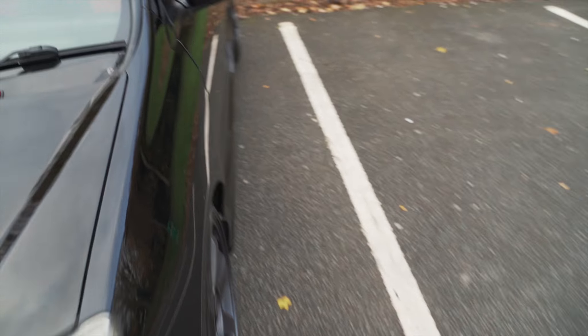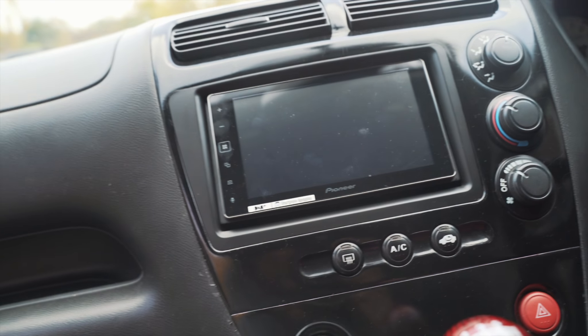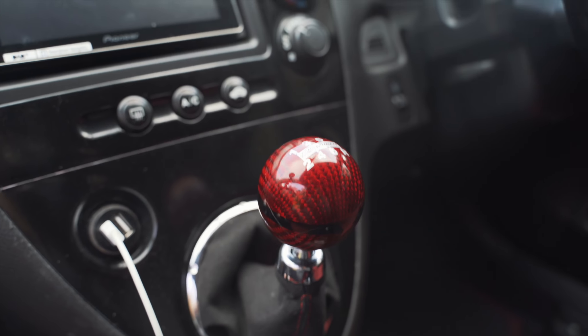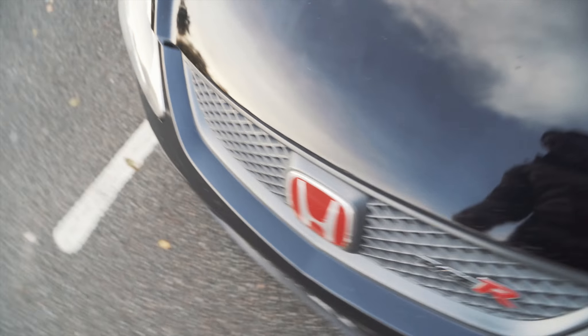And let's head inside quickly and I'll show you a few little unique touches that the owner has done. I'm pretty sure this is not standard - that does look nice. Alcantara kind. And he's got like an Android display screen right there which brings it a bit more up to date. And obviously the Megan shift knob - that really does set it off nicely.